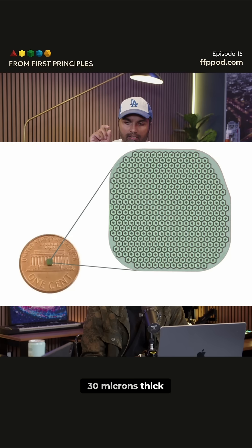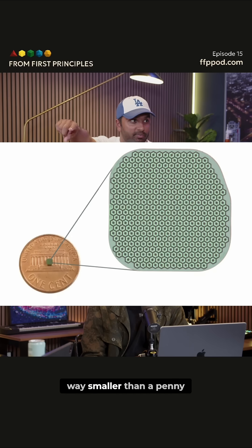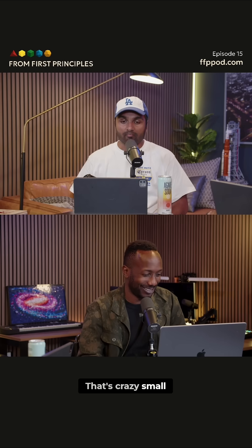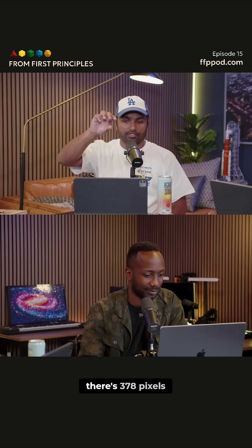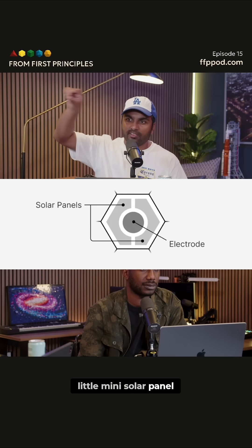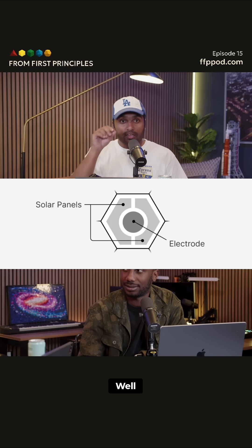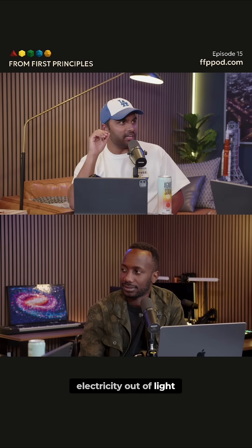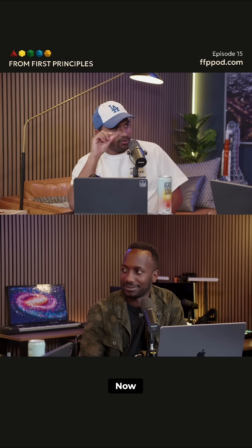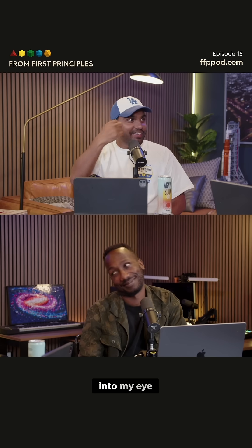It's 30 microns thick — a silicon chip. It's a pixel array of 378 different independent hexagonal chip pixels, way smaller than a penny. Each of those 378 pixels has a little mini solar panel and an electrode. Why solar panels? Because solar panels create electricity out of light.